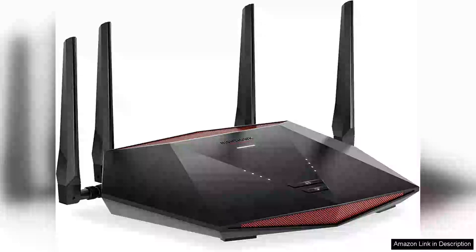The Netgear Nighthawk Pro Gaming Wi-Fi 6 Router X3000 is a powerhouse designed specifically for gamers who demand high performance and reliability. With its sleek design and advanced features, this router stands out in the crowded gaming market.